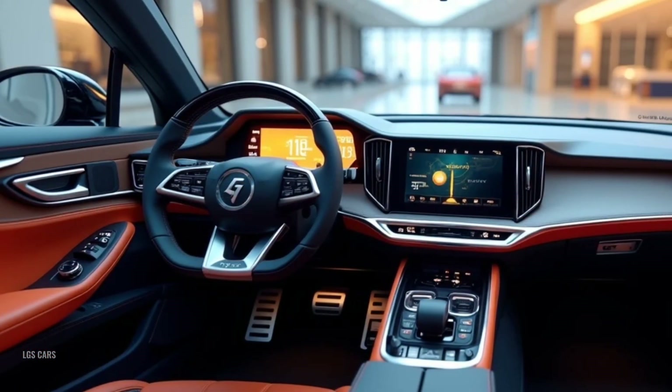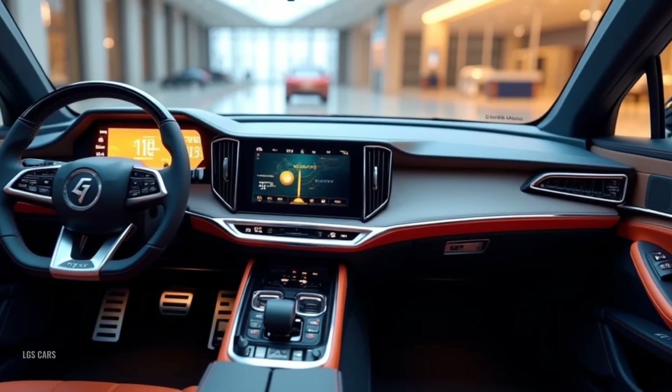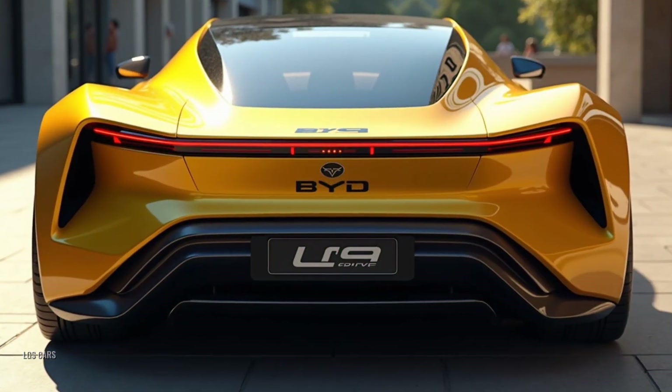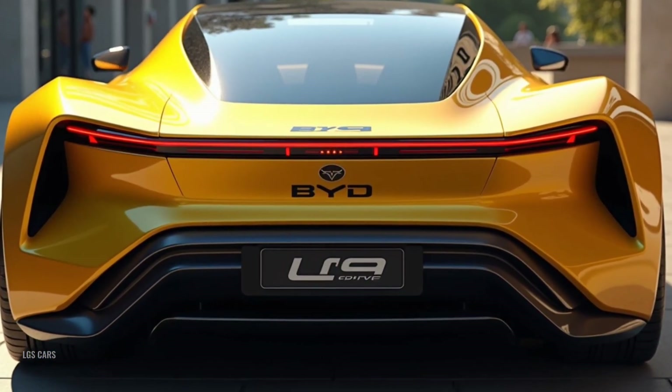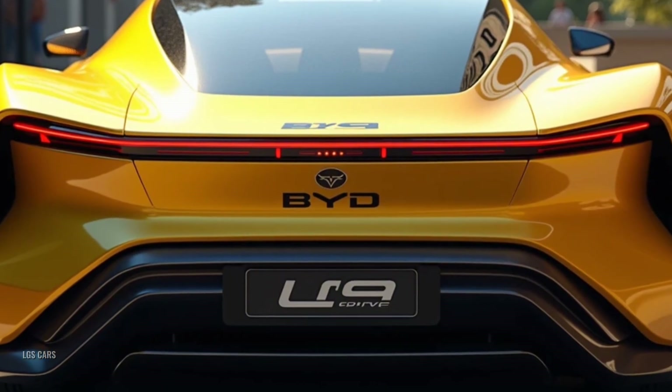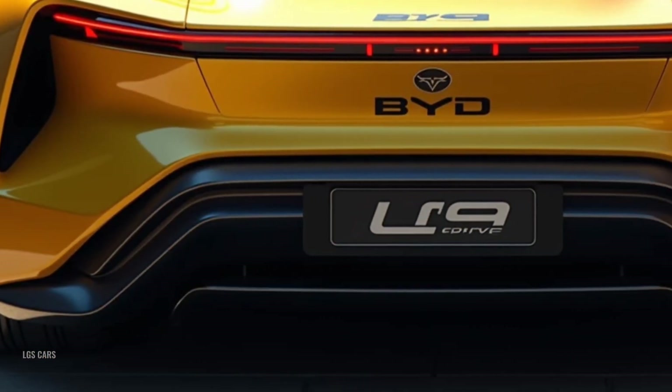Exterior design: bold, futuristic, and aerodynamic. The BYD Yangwang U9 turns heads with its sharp, aerodynamic design and distinctive features — sculpted body lines and a wide, aggressive stance that scream high-performance supercar.